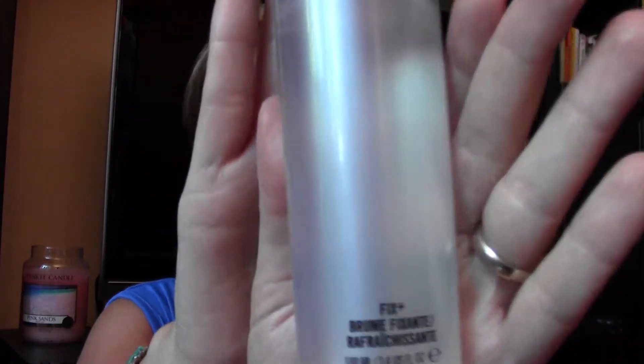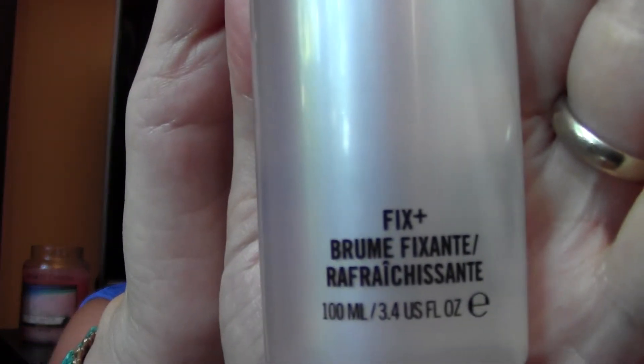I tested the MAC Fix+ and I can tell you it did the job. You just mist it on and it really sets the makeup. I had originally purchased it to make eyeshadows pop — especially the MAC mineralized eyeshadows — but it also sets your makeup in place. From 5 PM to 2 in the morning, that's about 9 hours, and my makeup was perfectly in place the whole time.